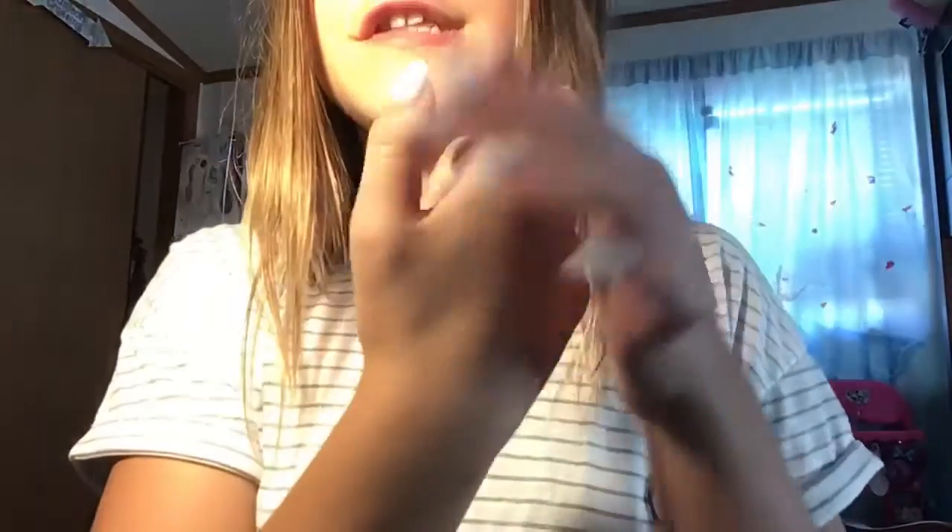So I got my first nail on and this is what it looks like. I'm just going to continue and put all the nails on, then stop recording for the fast-forwarding. Enjoy!